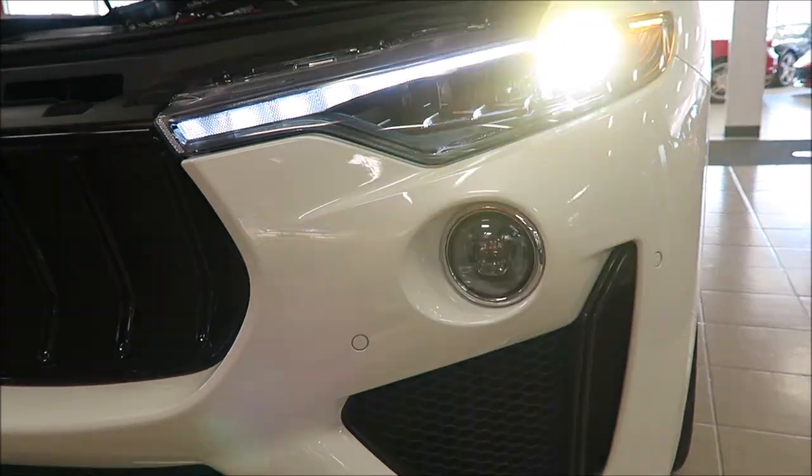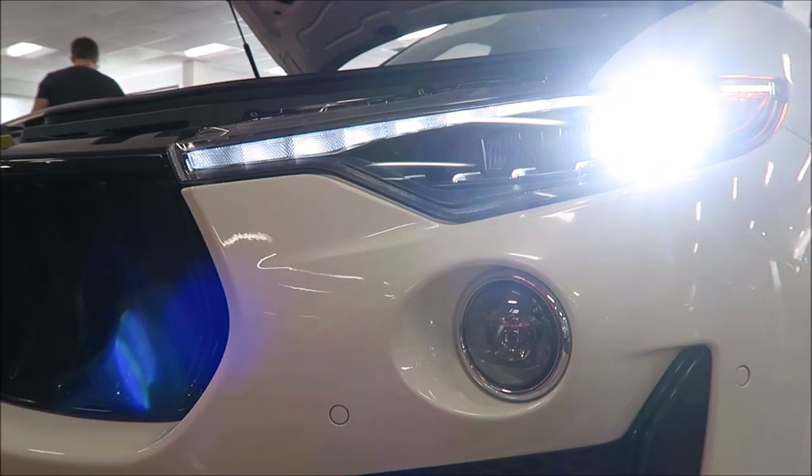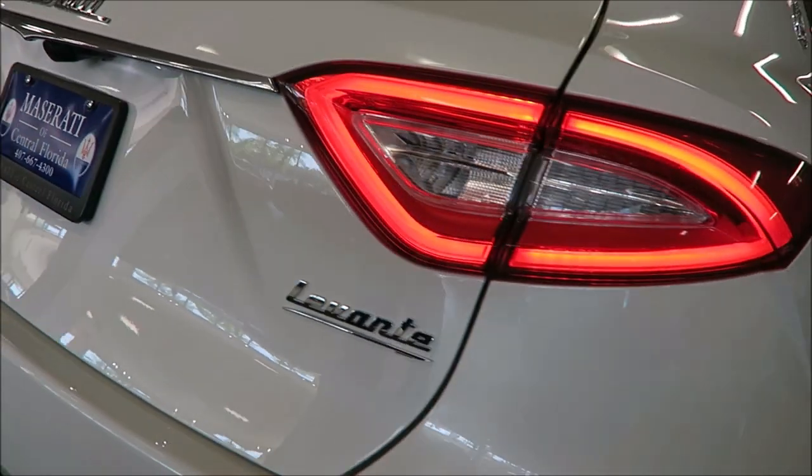The LED headlights you've seen from the Levante in the past - look very sharp, very aggressive, very good for the car. And then you do have the LED taillights that you've seen from the Maserati Levante before - looks very aggressive as well.